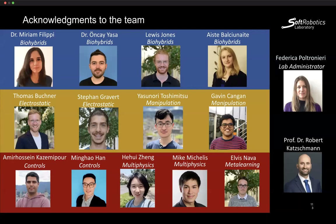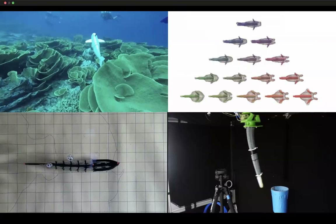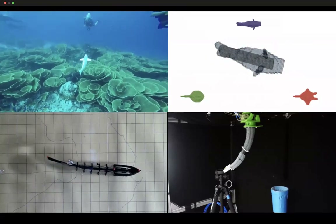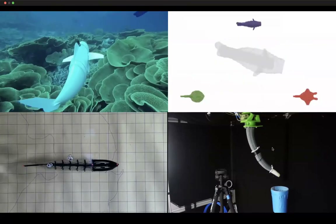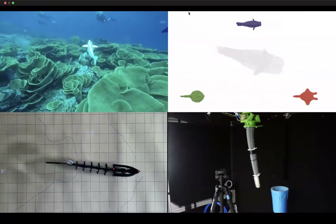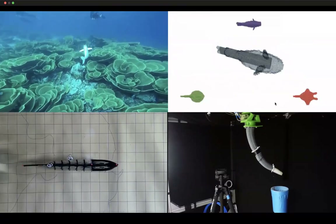Let me give credit to the team — these are the people in my group who have done this research. Some are also doing biohybrids work which there wasn't time to cover today. In summary, we've talked about robotic fish and the DiffAqua optimization framework, electrostatic muscles, and building soft arms with grippers. Now I'm open for questions — thank you very much.